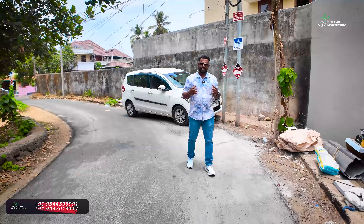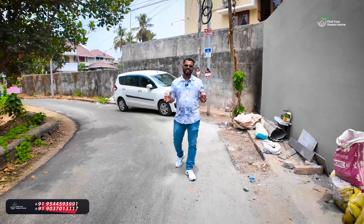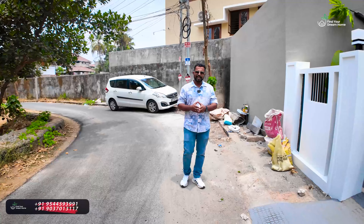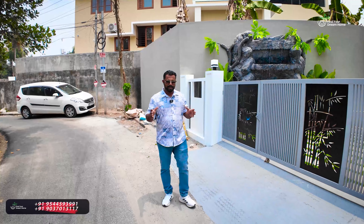We are getting a place in the village in Kangarapady. Here we are visiting the byroad frontage. In terms of the area, we are looking at the byroad frontage.